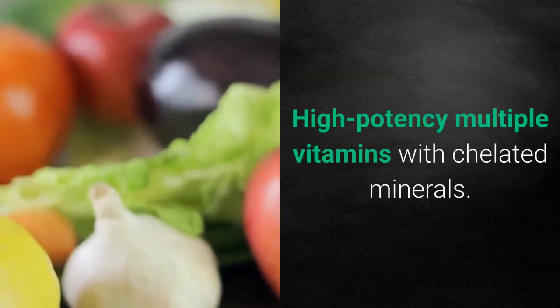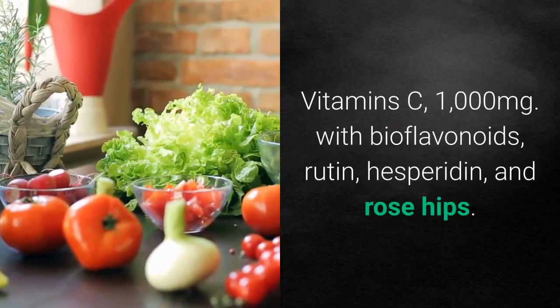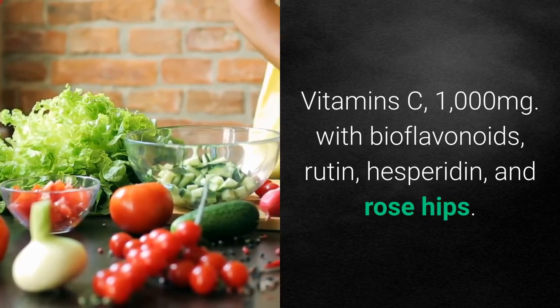Recommended supplements include high potency multiple vitamins with chelated minerals, and vitamin C at 1000 mg with bioflavonoids, rutin, hesperidin, and rose hips.